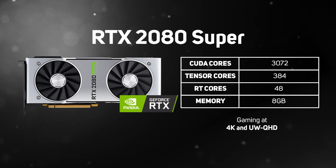The RTX 2080 Super is the next best performing high-end GeForce 20 series graphics card. This powerful card packs in 3,072 CUDA cores, 48 RT cores, and 8GB of memory, providing a great gaming experience at 4K and UW QHD, although you will need to consider dropping the resolution to 1440p in ray-traced games.